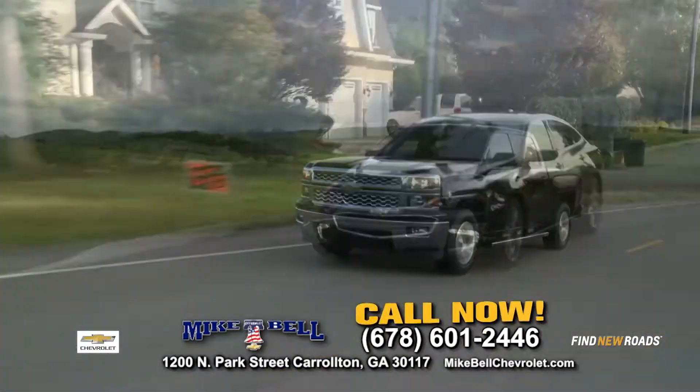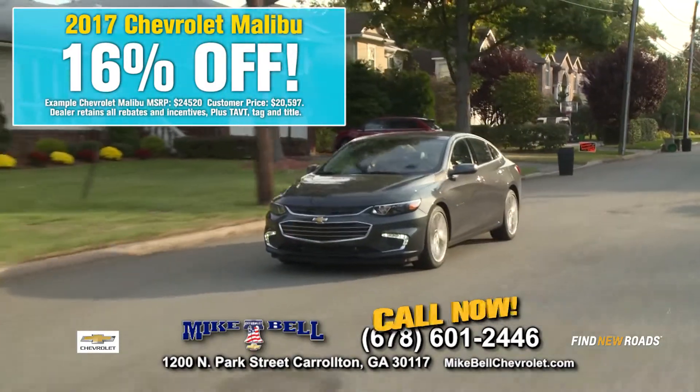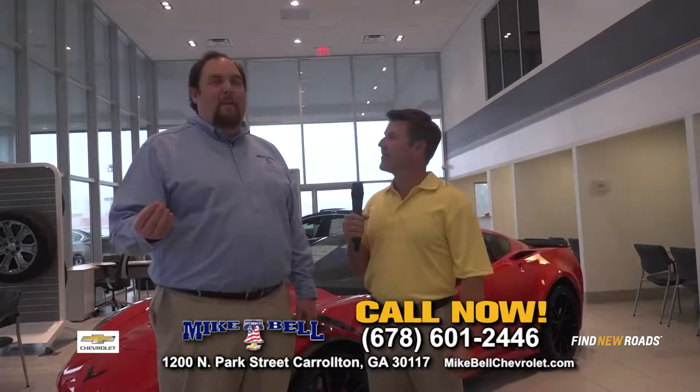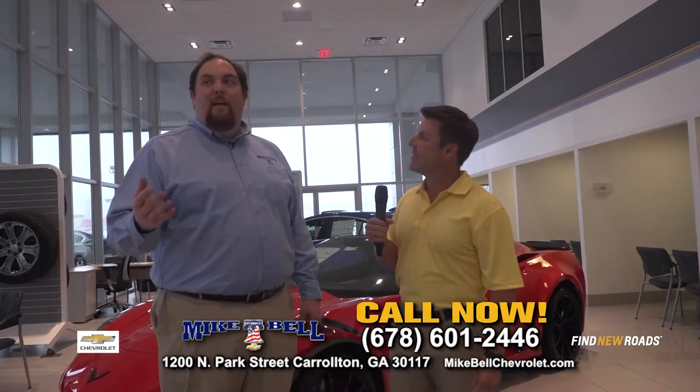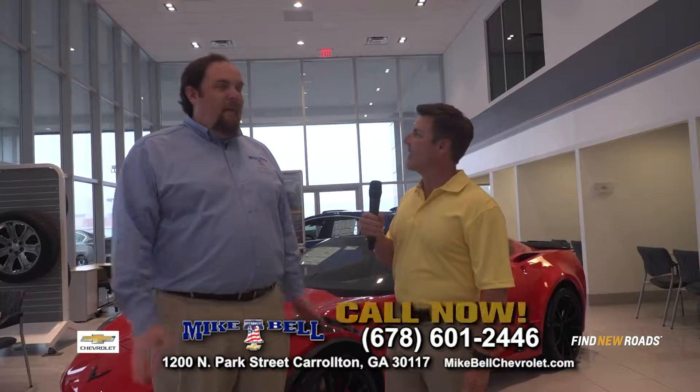Also the Malibu — if you want a car, this is one you need to check out. We've got 16% off the Chevy Malibu. It's one of the best vehicles we've ever had, getting 30 miles per gallon plus on the highway. We've got LSs, LTs, Premiers — all the options you could want.